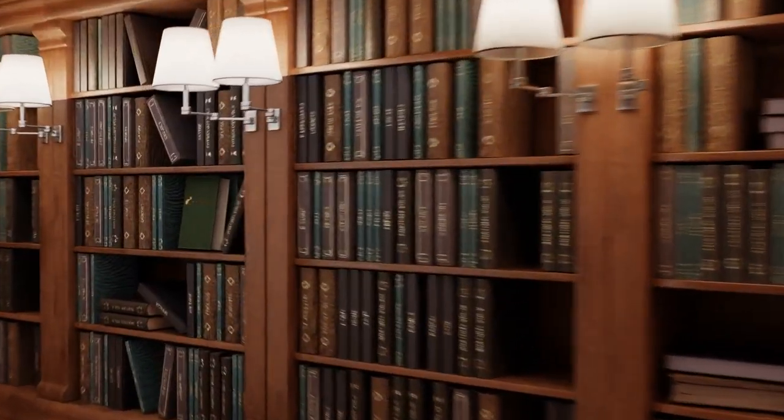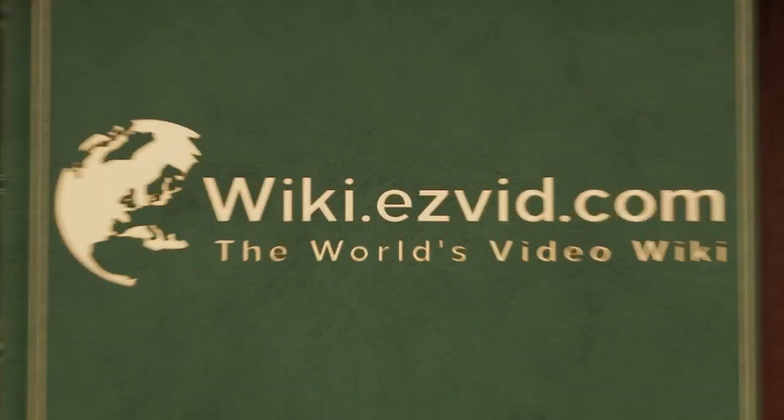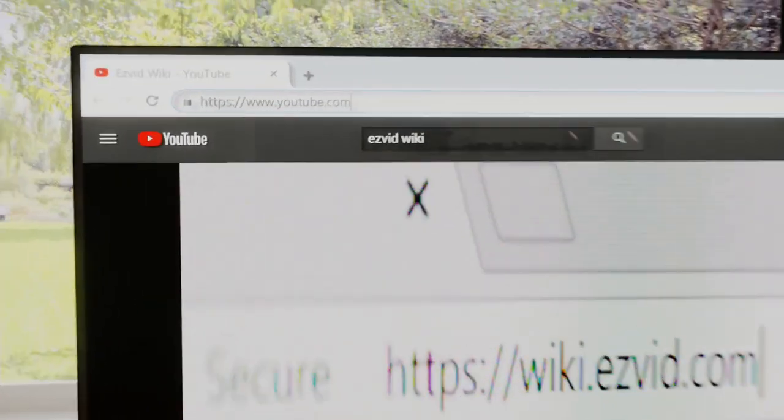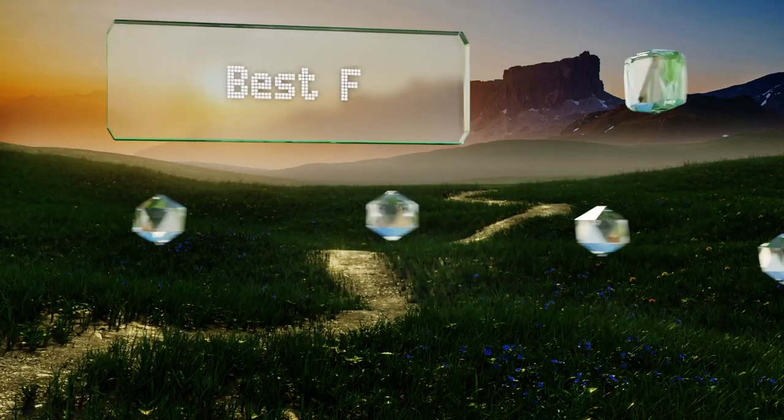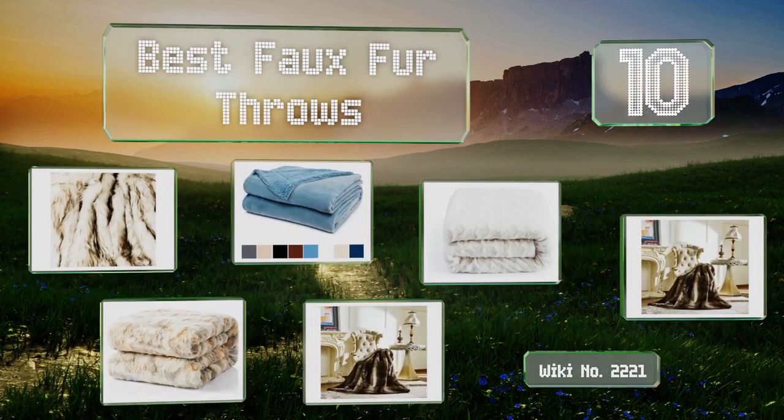EasyVid presents the 10 best faux fur throws. Let's get started with the list.